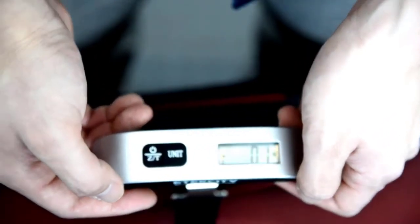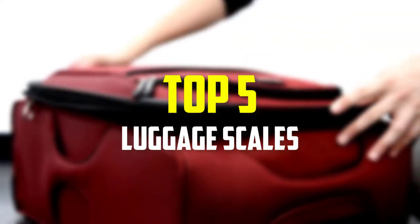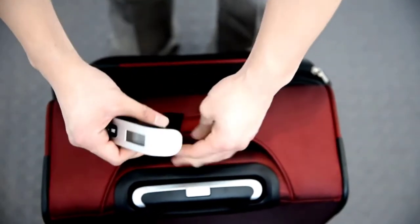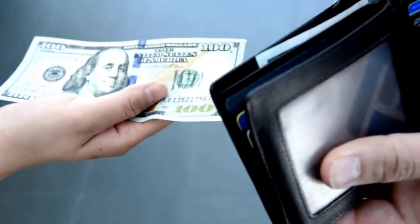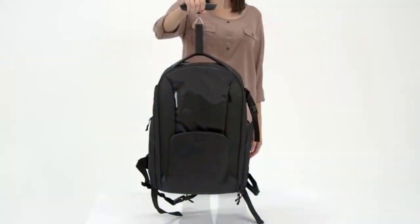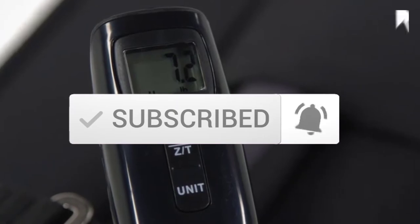Hey guys, in this video we're going to be checking out the top 5 best luggage scales available on the market for their true quality. I made this list based on my personal opinion and hours of research, and have listed them based on popularity, quality, price, durability, user opinions, and more. If you want to see more information and the updated price, you can check out the description below. Also make sure to subscribe for more reviews. Let's get started.